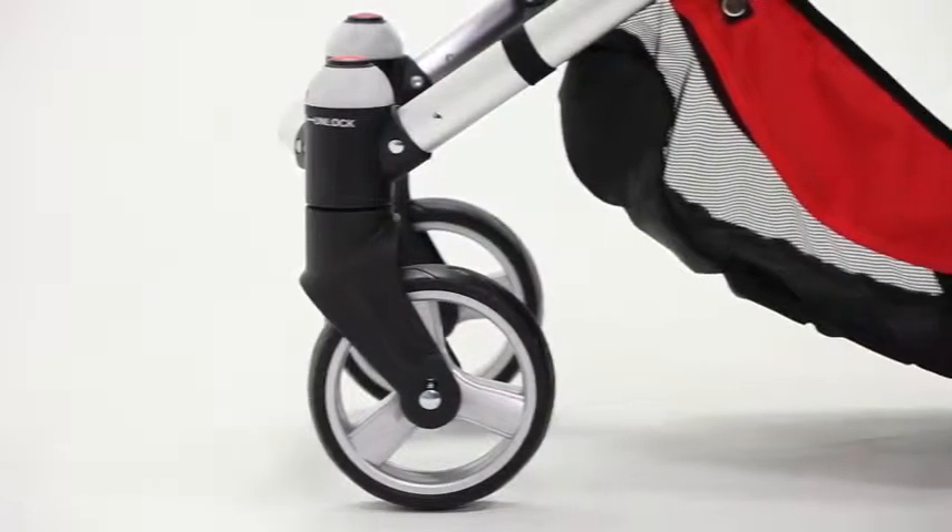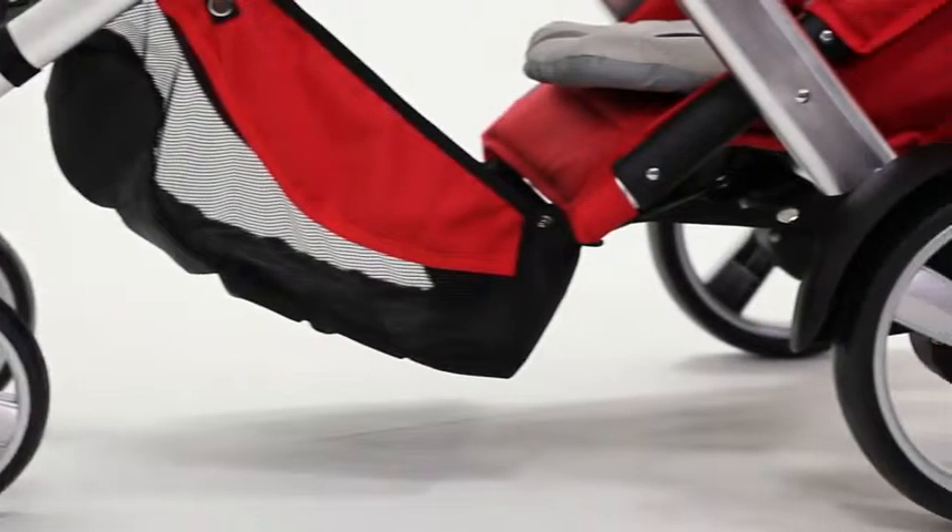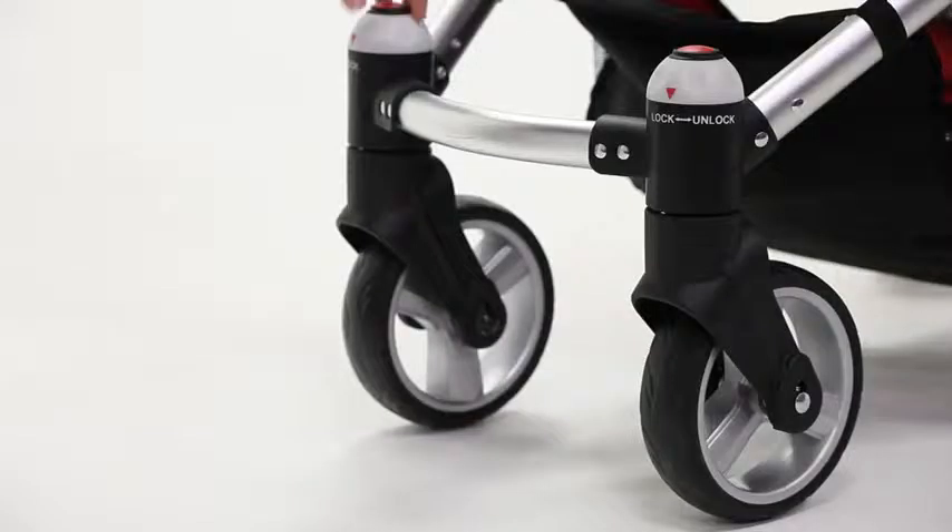Totcare thought of it all. The tires are made of rubber with suspension and lockable front wheels that swivel for maximum maneuverability and a super smooth ride.